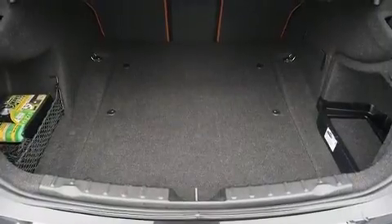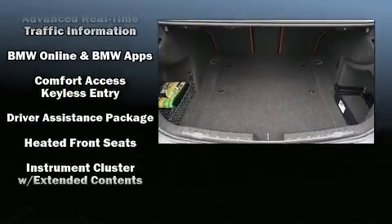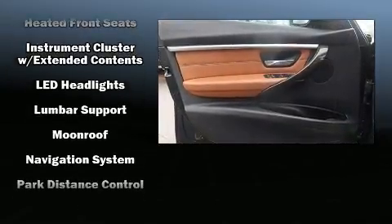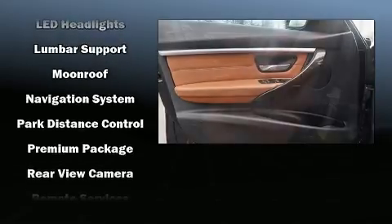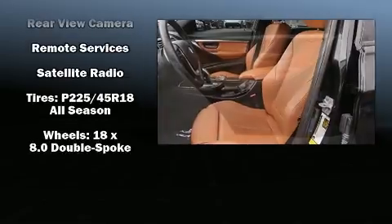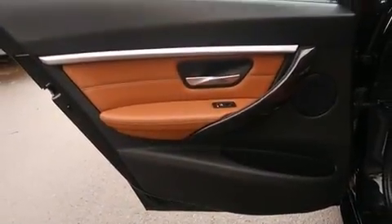BMW ensures the safety and security of its passengers with equipment such as dual front impact airbags, head curtain airbags, anti-whiplash front head restraints, and four-wheel disc brakes with ABS. You'll never lose visibility with rain-sensing wipers, which activate automatically when the drops start to fall.